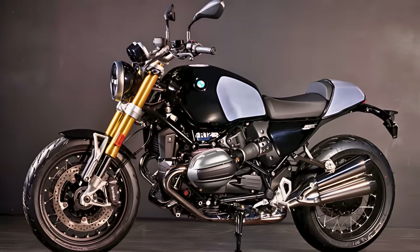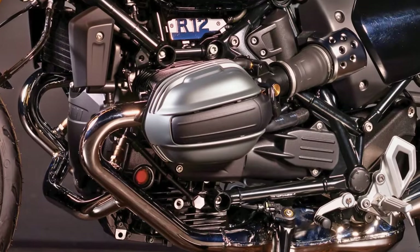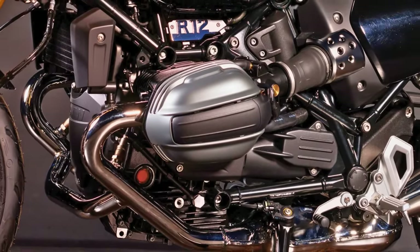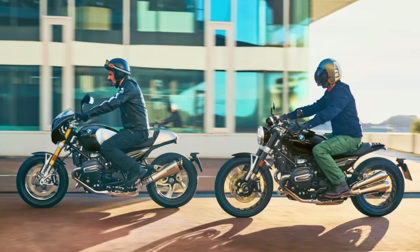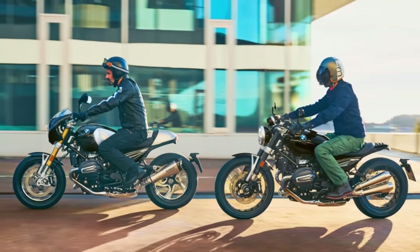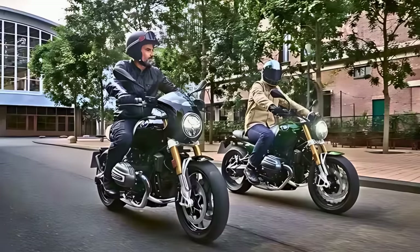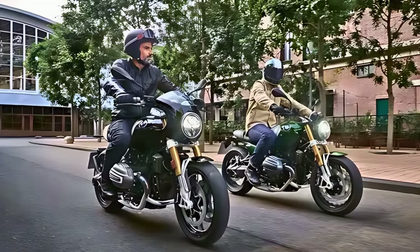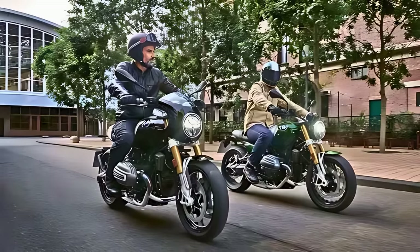Under the seat, there's that 1170cc boxer engine doing its thing, air/oil-cooled for that extra retro charm. As for power, it's got 109 horses and 85 pound-feet of torque. Now let's talk dimensions. The R12 9T has a wheelbase of 59 inches, a rake of 27 degrees, and a seat height of 31 inches. It's all about that classic vibe and a modular design that lets you do your thing. You can get your hands on this bad boy in the US in the first quarter of 2024.